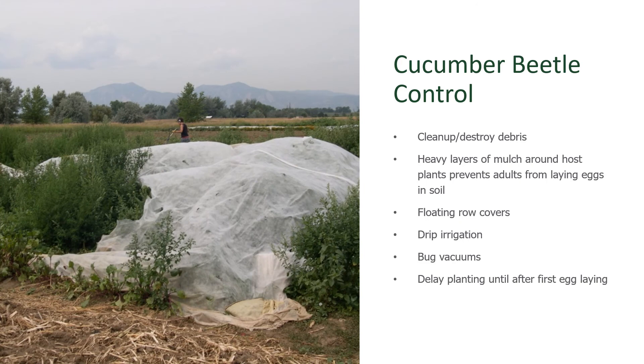Control of the cucumber beetles can be a little bit challenging. The first thing to consider is meticulous garden cleanup. This is a mantra every single year — try to remove and limit the amount of pests that will overwinter and become a problem again next year. These adults will find hiding places if there is a lot of standing debris or dead leaves, so meticulous cleanup is important. You can also use their behavior against them and put a nice thick layer of mulch in and around the plants. A thick layer of mulch really interferes with the females' ability to lay their eggs in soil cracks.